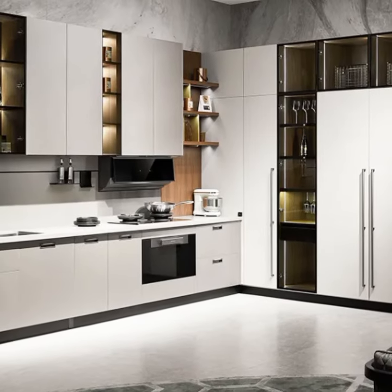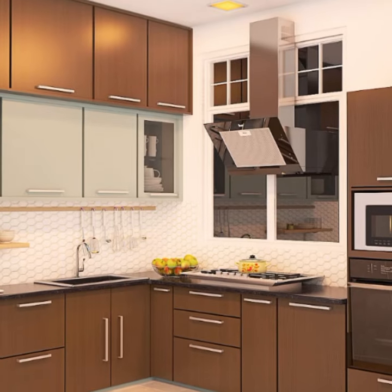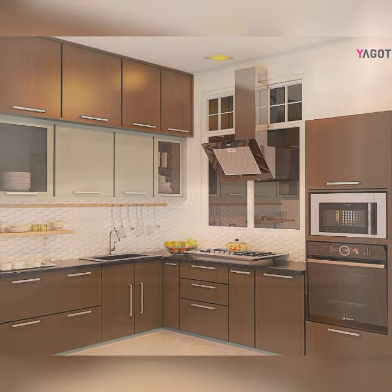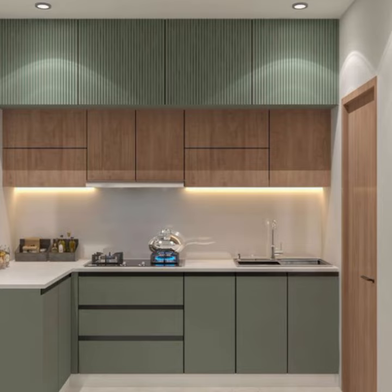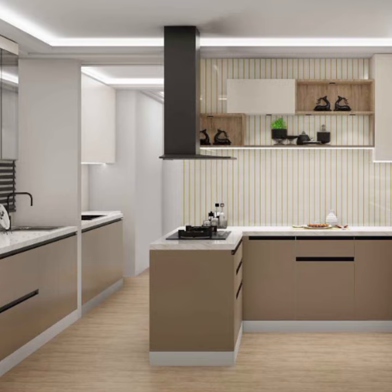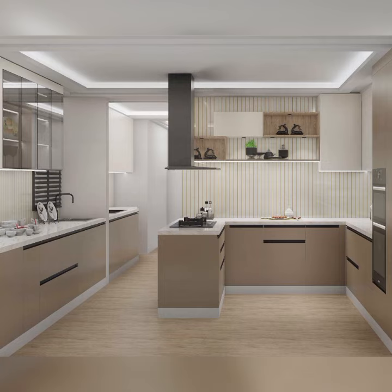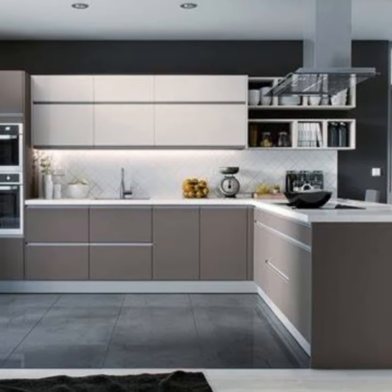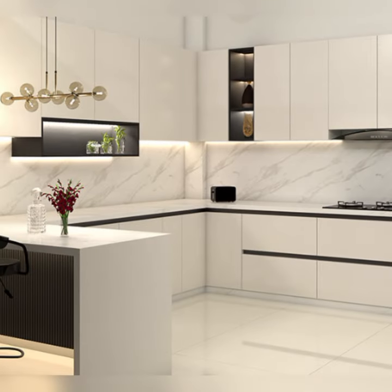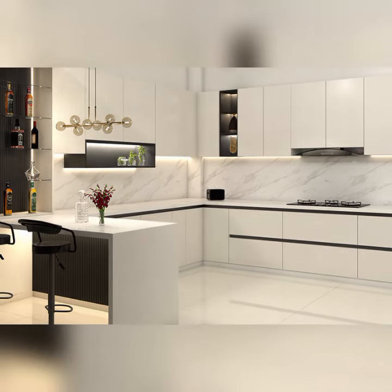In the realm of contemporary interior design, the modular kitchen stands as a pinnacle of efficiency, functionality, and aesthetic appeal. Rooted in the principle of customization and adaptability, modular kitchens offer homeowners a versatile solution that seamlessly integrates into modern living spaces. This innovative approach to kitchen design not only optimizes space but also enhances the overall experience through thoughtful layout.